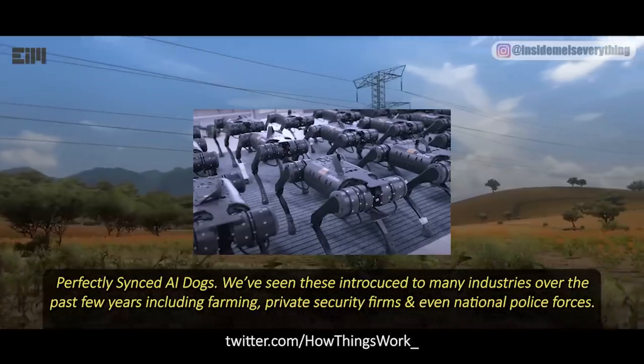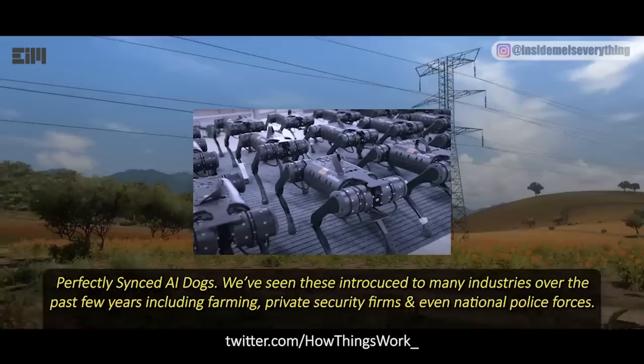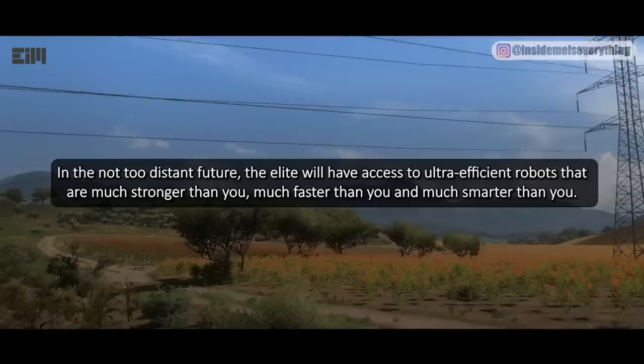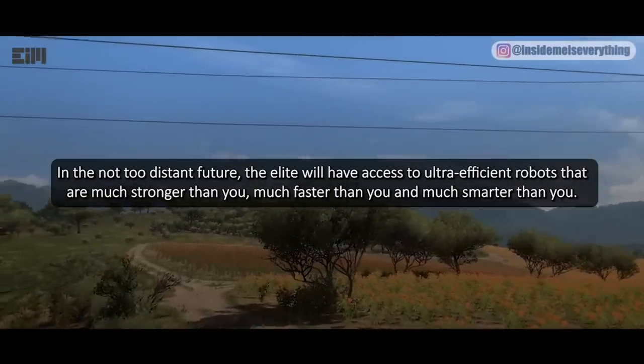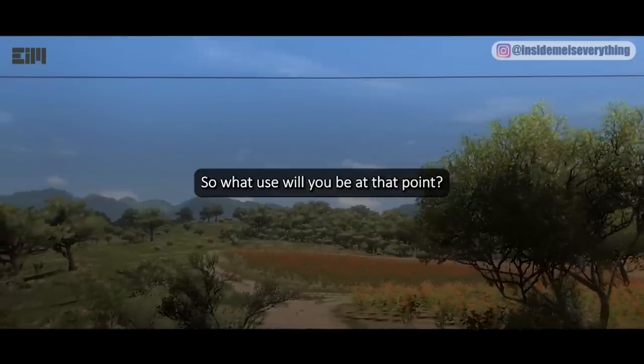We've seen these robots introduced into many industries over the past few years, including farming, private security firms, and even national police forces. In the not-too-distant future, the elite will have access to ultra-efficient robots that are much stronger than you, much faster than you, and much smarter than you. So what use will you be at that point?